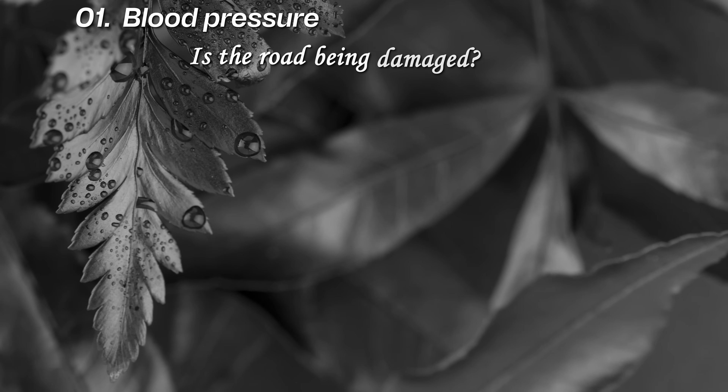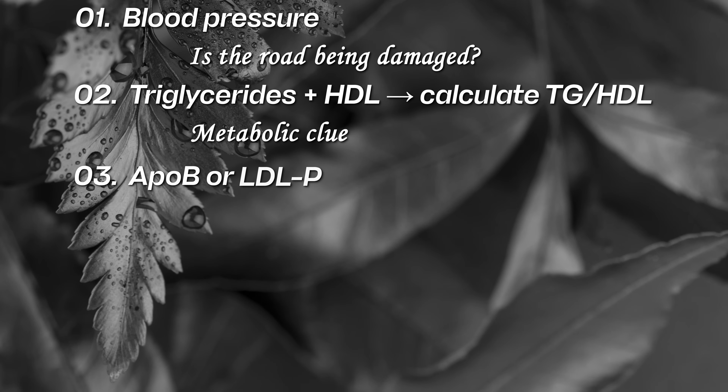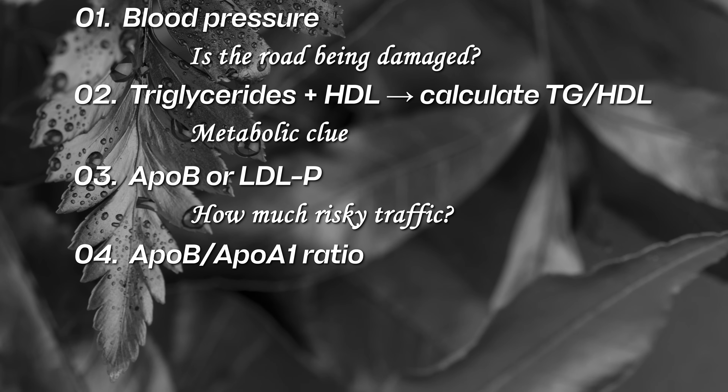Here's the simple how-to-read-your-labs checklist. Number one, blood pressure — is the road being damaged? Number two, triglycerides plus HDL — calculate the triglyceride-to-HDL ratio for a metabolic clue. Number three, ApoB or LDL particles — how much risky traffic? Number four, ApoB to ApoA ratio — troublemakers versus helpers.